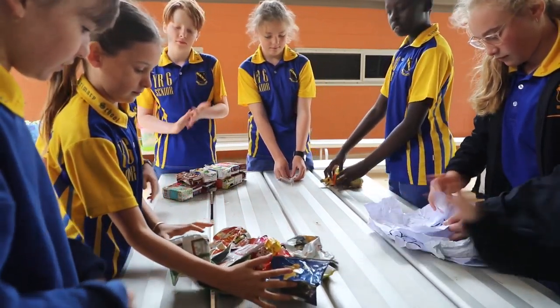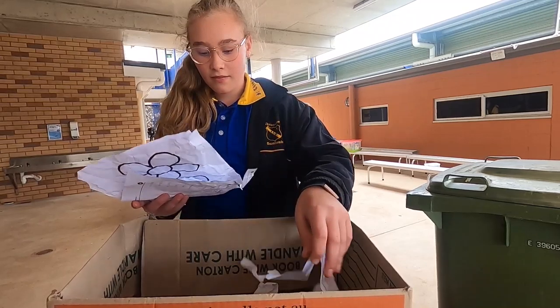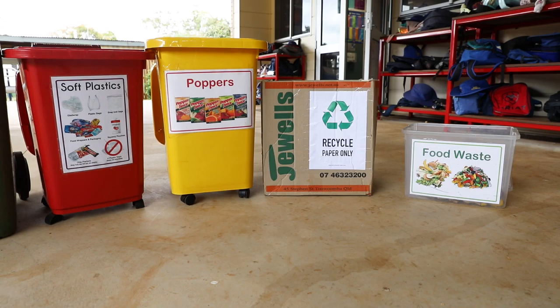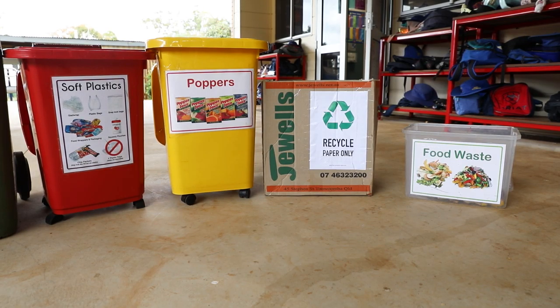We have all grades from our preppies right up to grade sixes, and in all the eating areas we have the bins set up for the students to be able to access.